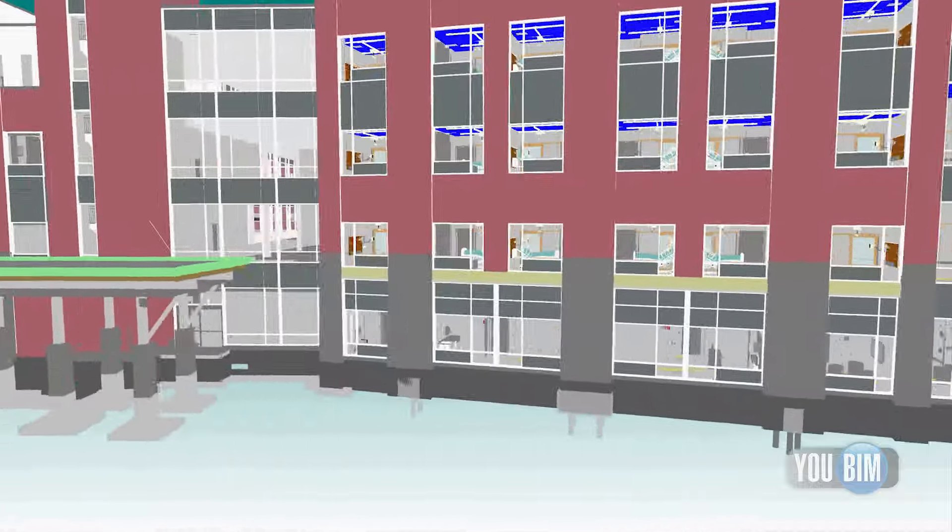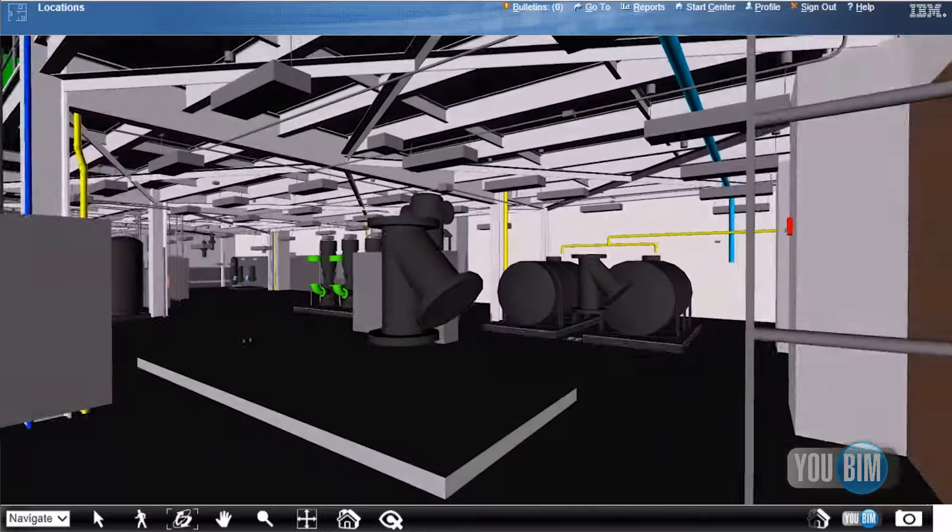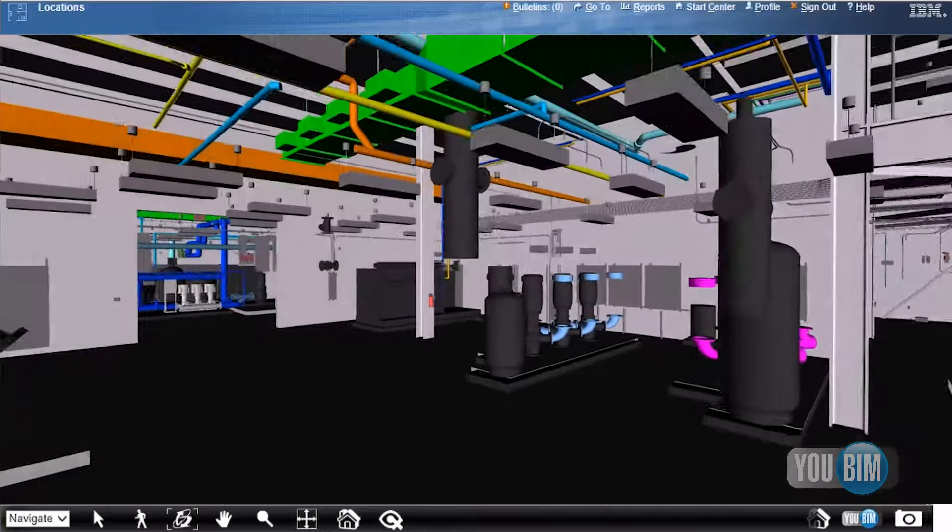We expect with this system to really increase efficiency and therefore save operational dollars. Based on national study data normalized to this size of building, we expect to save anywhere between $185,000 and $225,000 a year. That'll also really be borne out in the efficiency of the staff, so we'll be able to do more with less staff in this large building.